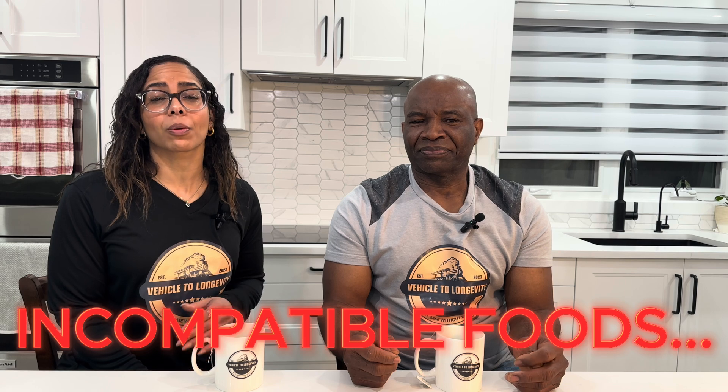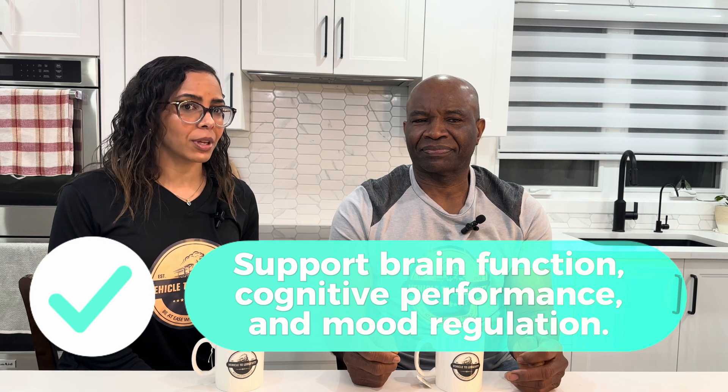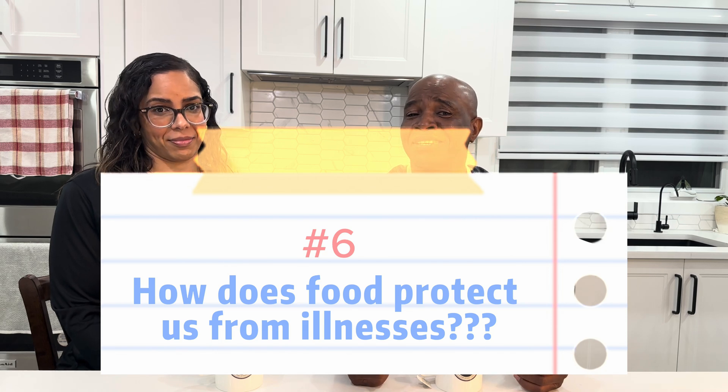Eating incompatible foods can trigger depression and anxiety. Nutrient-dense foods support brain function, cognitive performance, and mood regulation. How does food protect us from illnesses?